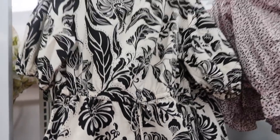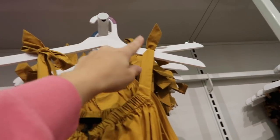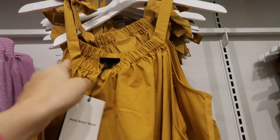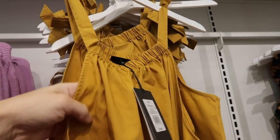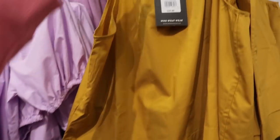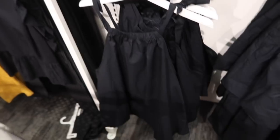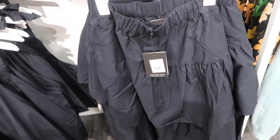Also new from Who What Wear are these little bow tanks. It has that adjustable strap, elastic at the top, and it gives it like that gathered look, flowy fit through the body, and then it has that pleated detailing at the bottom with the same kind of fit through the back. These are $24.99, comes in the gold and also in the black.